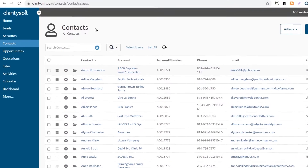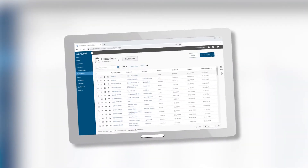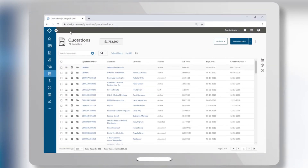Need a little more real estate to work in? Simply click the expand collapse icon in the upper right corner of the navigation menu. Even on a tablet, the navigation menu of our web-based application can be resized to give you a little extra room to stretch out.